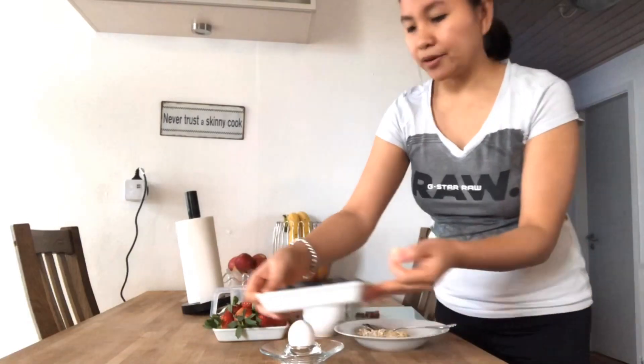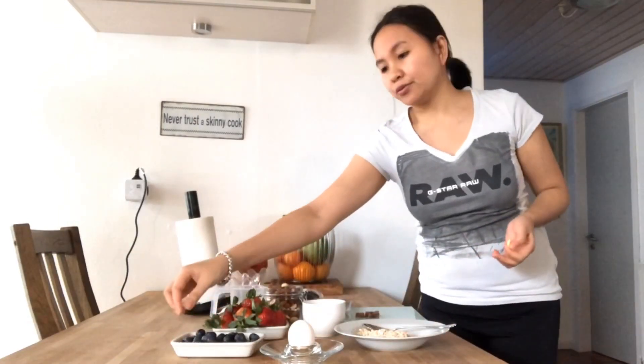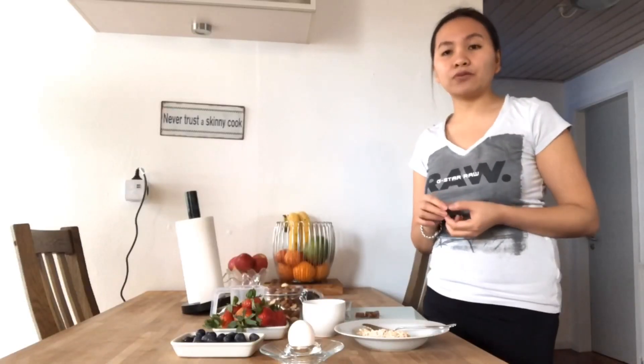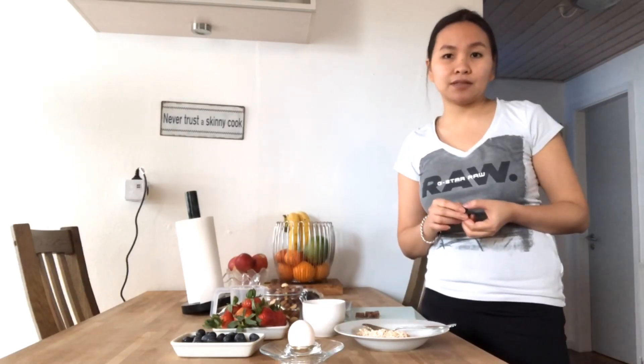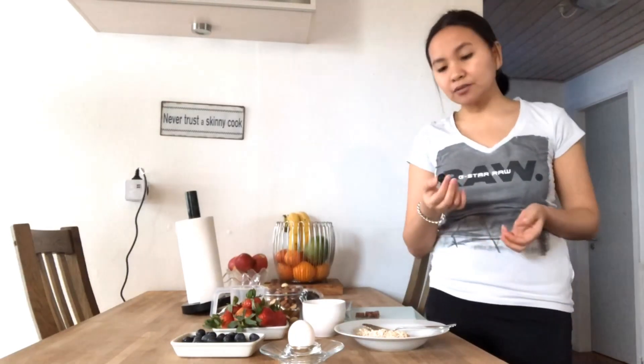Blueberries. A diet rich in blueberries may help diminish belly fat. Even if blueberries are frozen, they maintain most of their nutritional benefits. Blueberries have health benefits including reducing the risk of both heart disease and diabetes.